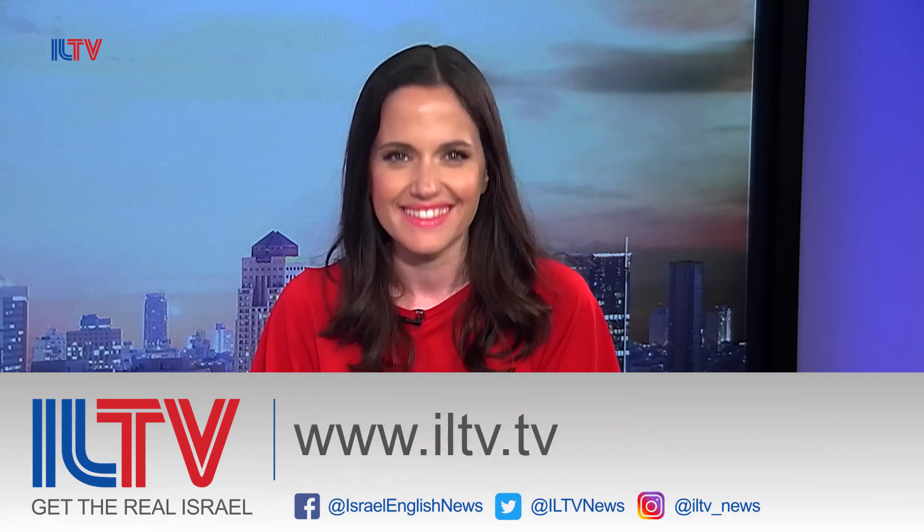Absolutely. Life-saving technology. Ariel Ben-Moshe, thank you so much for taking the time to speak with us today. Thank you. And that's all the time we have for today's show. Remember to like us on Facebook at Israel English News, on Twitter at ILTV News, and visit us on our website at ILTV.TV. I'm the Darga Velazi. Thanks for watching.